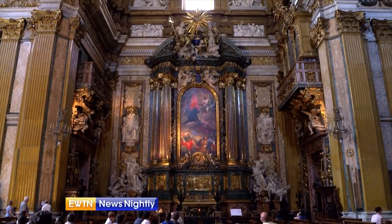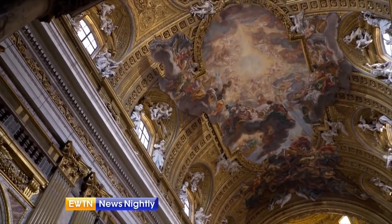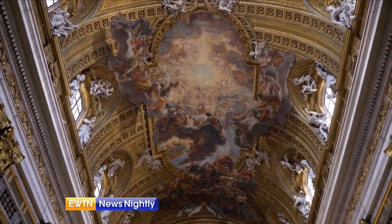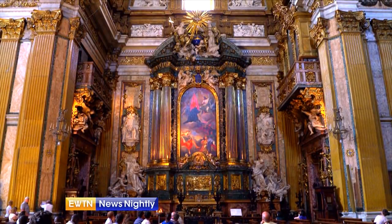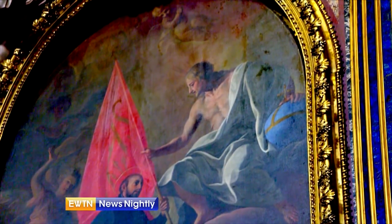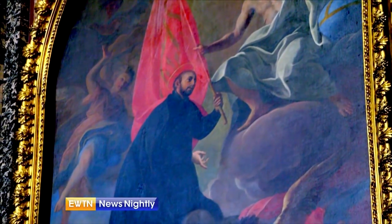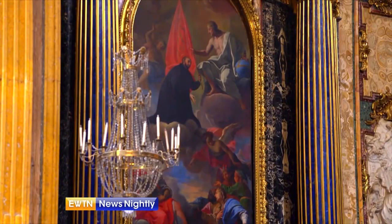Lights turn on, a voice projects loud through speakers hidden in the church's ceiling. Attention turns to the altar, where Jesus is seen giving the flag of his mission to St. Ignatius, painted by Jesuit brother Andrea Pozzo in 1695.